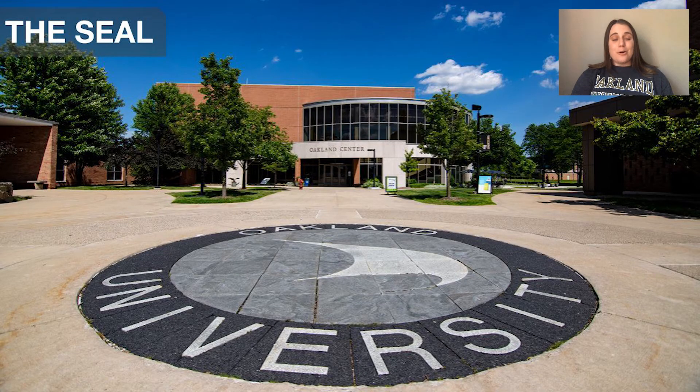Next up, we have our Oakland University Seal, located right outside of North Foundation Hall, South Foundation Hall, and the Oakland Center. The seal symbolizes fellowship and the pursuit of knowledge. Legend has it, if you step on the seal, you will be cursed to fail your exams. So don't be surprised when you come on campus and see students veering every which way around it. But don't worry — there is a special way to cure the curse that we will tell you about later, so stay tuned.